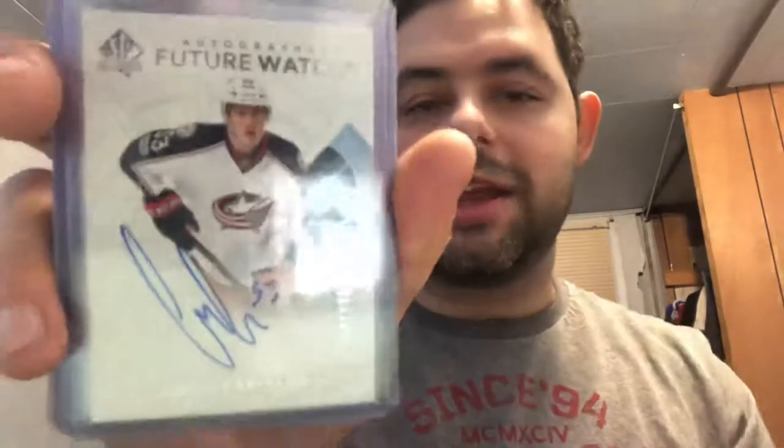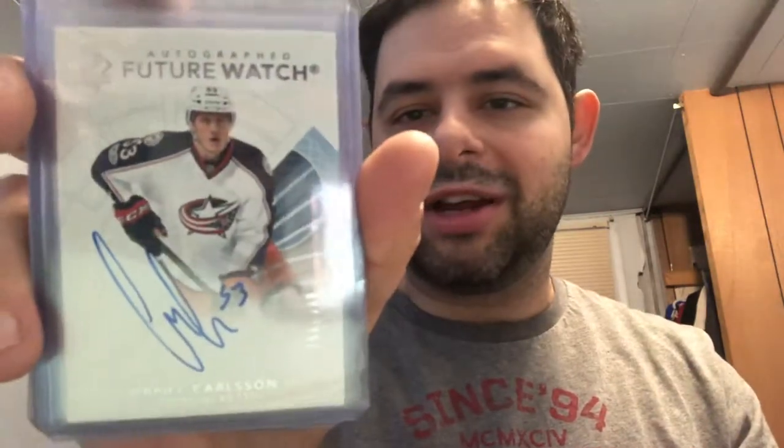Last handful: Valentin Zykov rookie out of 999, Will Butcher rookie out of 999, Riley Barber rookie out of 999, Gabriel Carlsson rookie out of 999, JT Compher rookie out of 999, Lucas Wallmark rookie out of 999, Kailer Yamamoto rookie out of 999. And that is it for Future Watch Rookie Cards — we now move on to Be-A-Player cards.